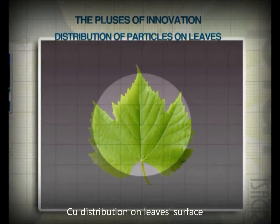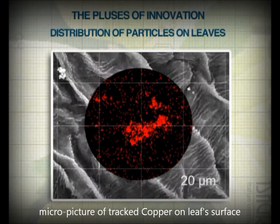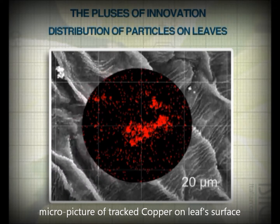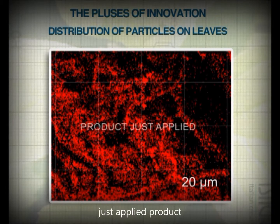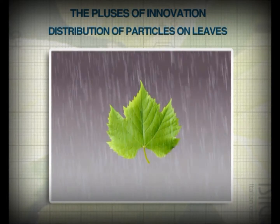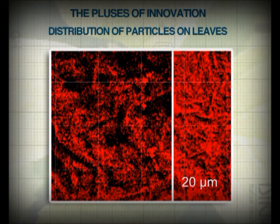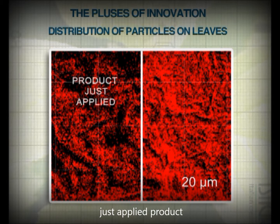The main subject is the distribution of the particles on the leaf surface. By using a stain to highlight the copper particles, we can see at the electronic microscope that the distribution of HAG-XWG on leaf surface proves to be uniform. Observation after a simulated runoff points out the true characteristics of the product: the strong resistance to washout and high dispersibility that leads to an even more uniform distribution of copper after rain.